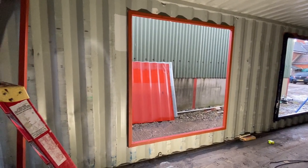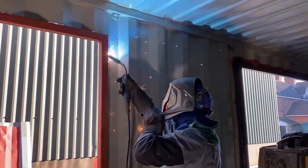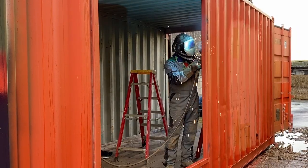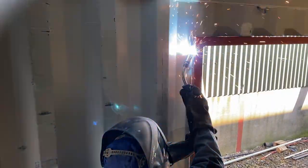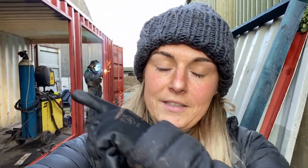Now Rob's going to weld that in and then we can cut out for the door. Today is another day and we've managed to get both the door and window on the other side cut out, and Rob's just welding the frame in now. What I've done just now is toweled off the outside of the container because it was quite wet — today is I think the only dry day of the week, or maybe Saturday will be a bit drier.